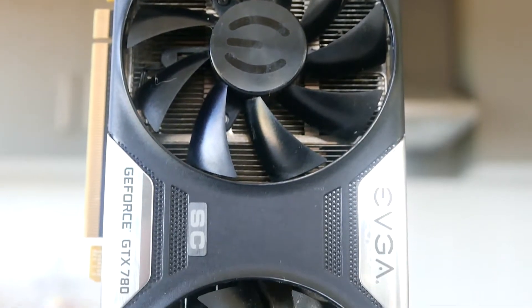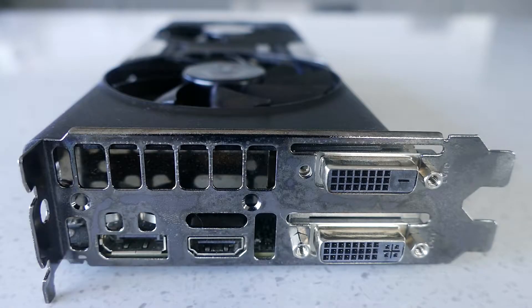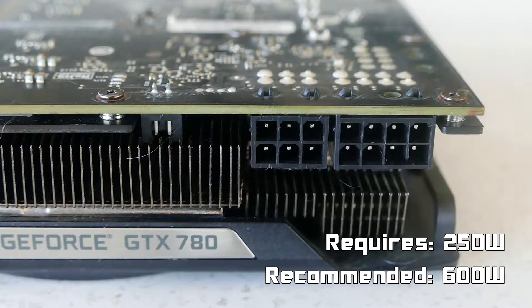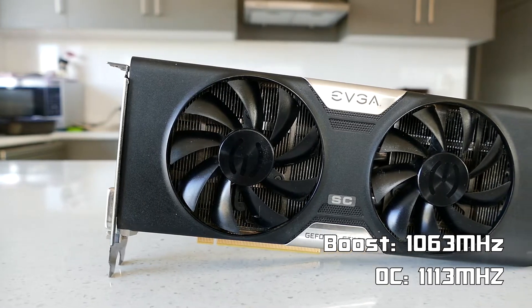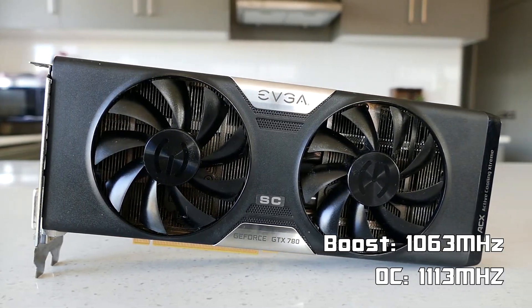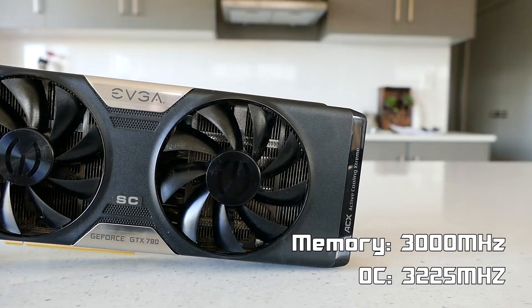This card features three gigabytes of GDDR5 VRAM on a 384-bit memory bus. For display options we have one DisplayPort 1.2, one HDMI 1.4, one DVI-I and one DVI-D. This card requires 250 watts of power, supplied by one 6-pin and one 8-pin connector, with the minimum recommended system wattage being 600 watts. I managed to overclock the core to 1113 MHz from its boost clock of 1063 MHz and the memory to 3225 MHz from 3000 MHz.